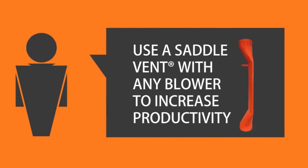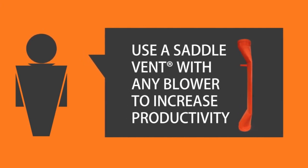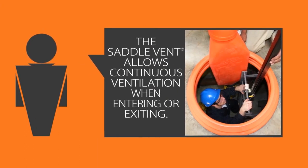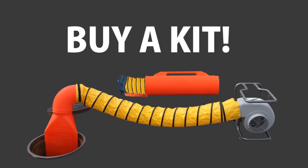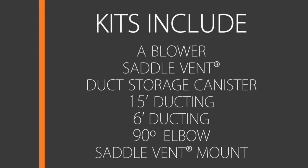Use a saddle vent with any blower to increase productivity. The saddle vent allows continuous ventilation without ducting removal when entering or exiting a confined space area. If you need a reliable blower and want the convenience of the saddle vent, save time and money — buy a kit.